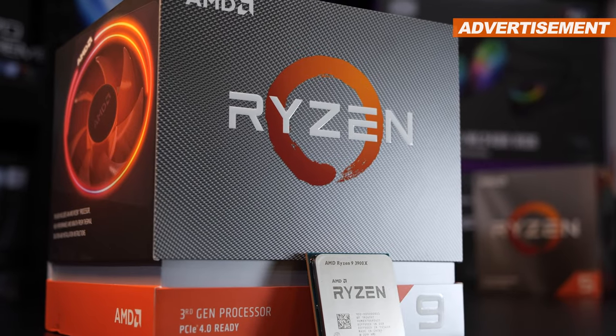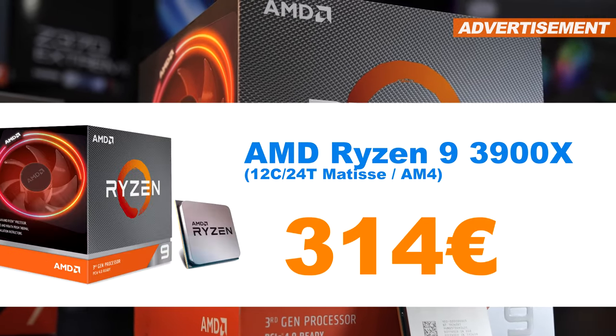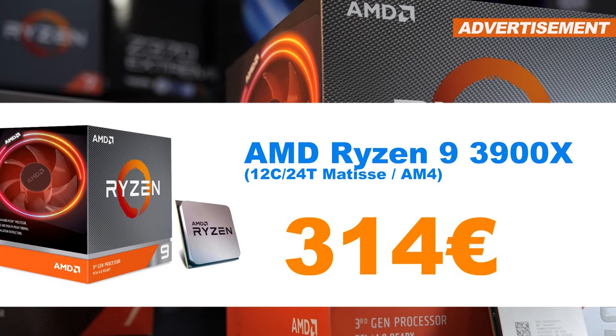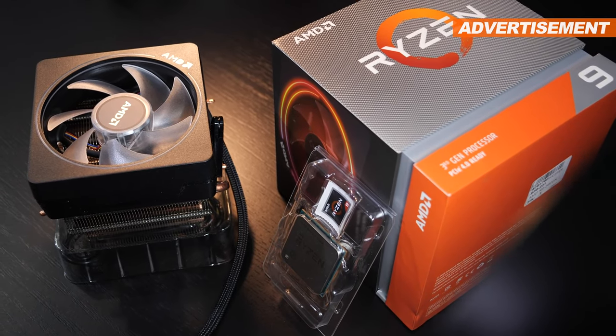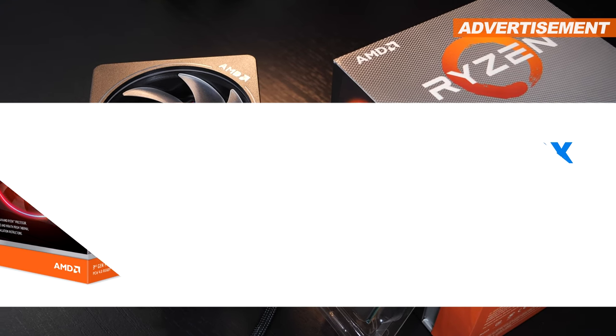Of course I also wanted to offer something to you AMD fans out there, and I could indeed get rid of the AMD Ryzen 9 3900X with a whopping 12 cores. Original packaging, accessories, along with the receipt is all included. The price is at 314 euros.